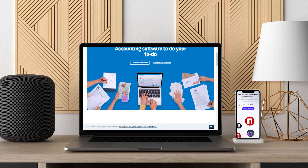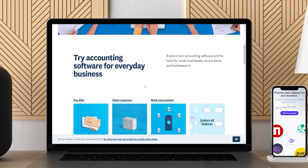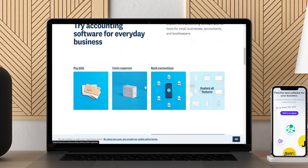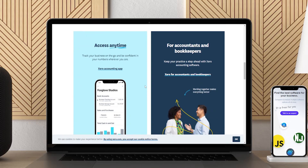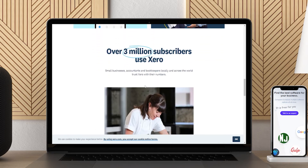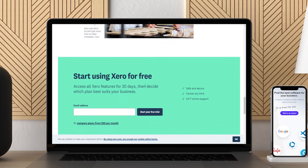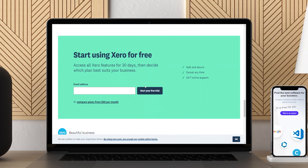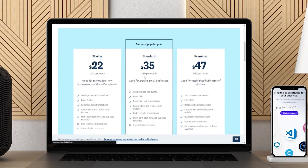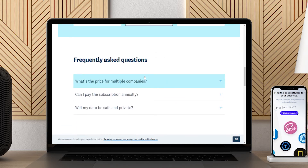Xero is a web-based accounting system designed for small and growing businesses. Xero connects small businesses with their trusted advisors and gives business owners instant visibility of their financial position. As a web-based solution, Xero can be accessed from any device with an active internet connection. With Xero's robust accounting features, small businesses can view their cash flows, transactions, and account details from any location. Bank transactions are all automatically imported and coded. Online bill pay helps you keep track of spending and upcoming bills, improving relationships with the vendors that provide critical business materials.